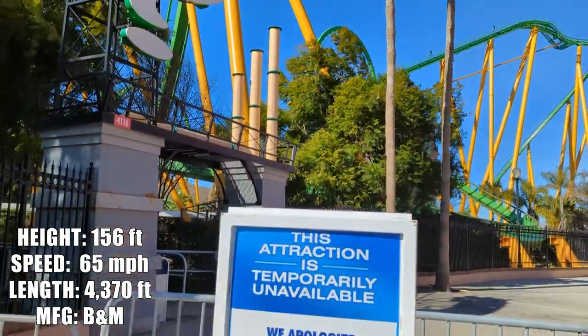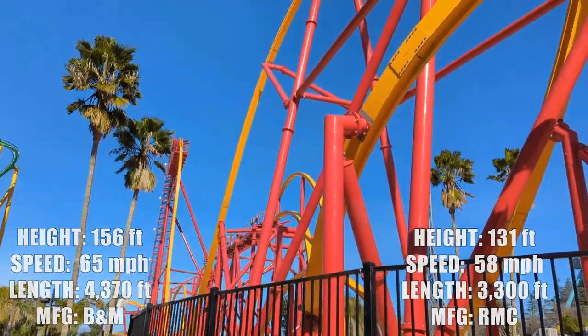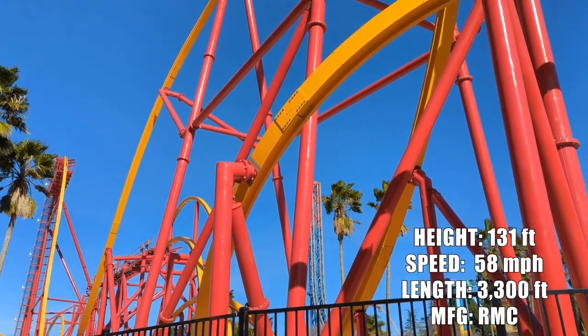Riddler's Revenge has been closed all day. Allegedly, Wonder Woman over here is just temporarily delayed — we'll see if this single rail coaster opens up at any point today.